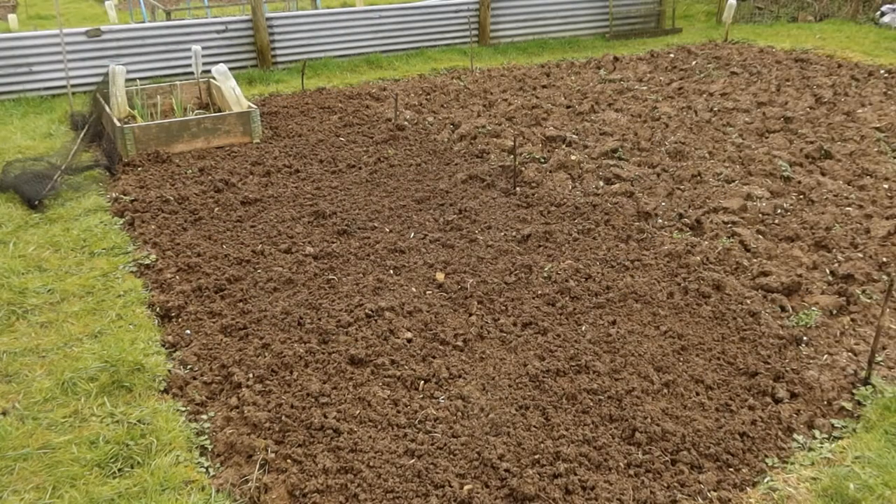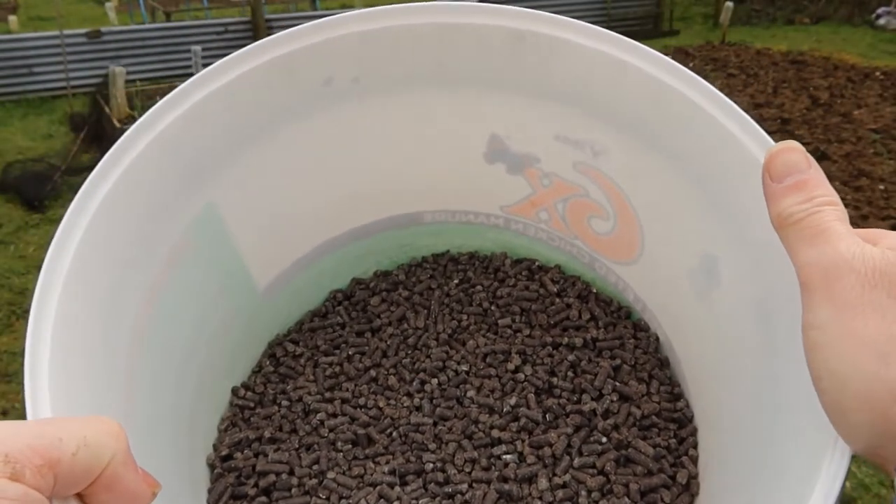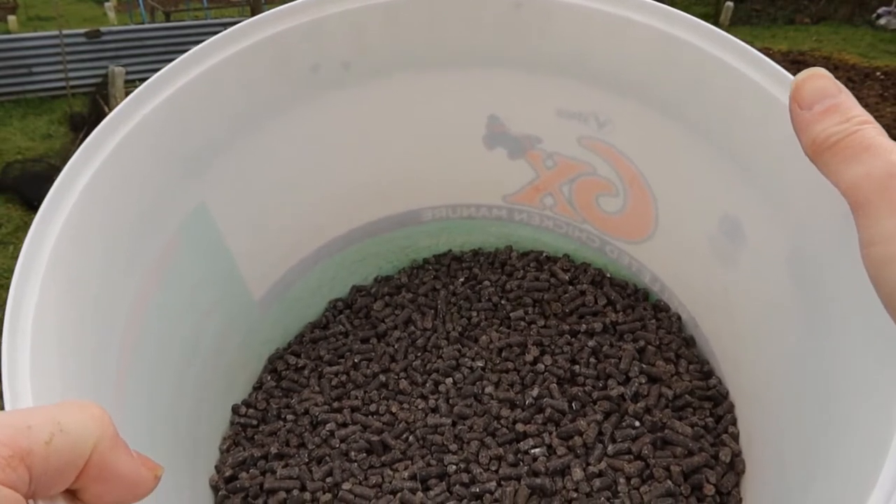That's all raked over now, so I'm going to add some chicken manure to the top and then it'll be ready to plant in a couple of weeks. This is the chicken manure I'm using — it's just ordinary pelleted chicken manure. I'm just going to generally broadcast it over the area.